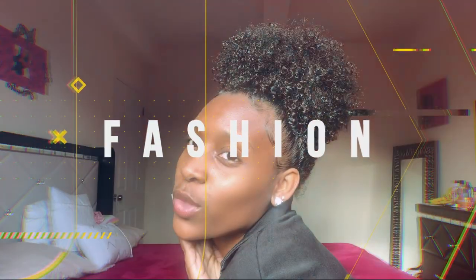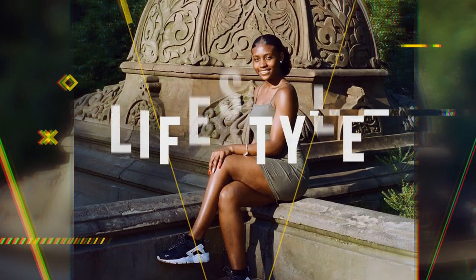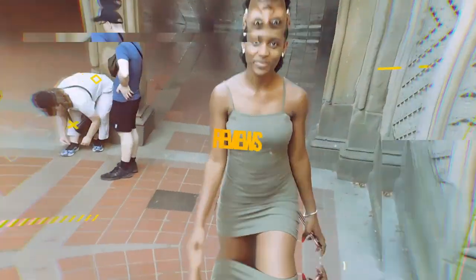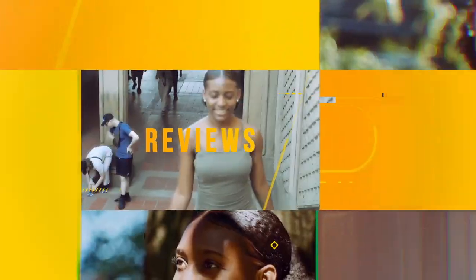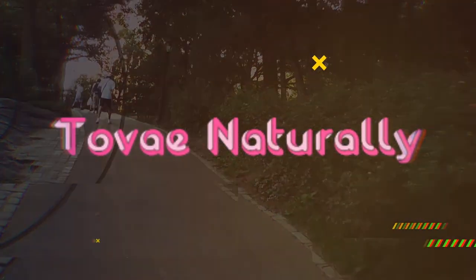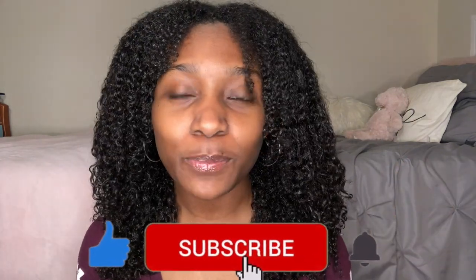Hey guys, welcome back or welcome to my YouTube channel, it's Tove Naturally, and I'm back again with another video. So in today's video I'll be doing a review video — you guys know I love to do product reviews.